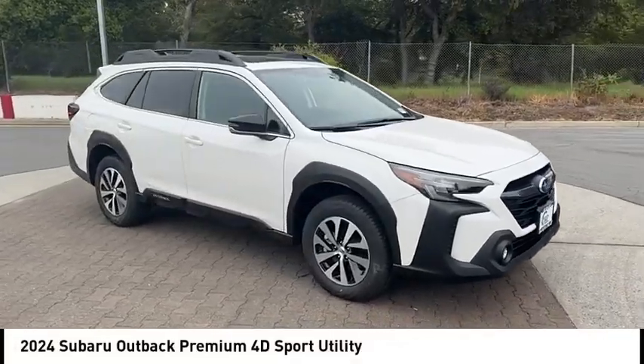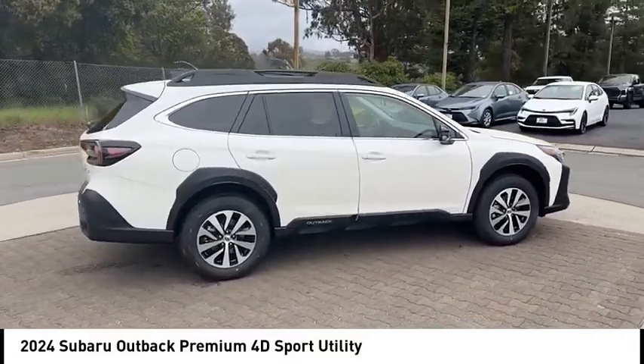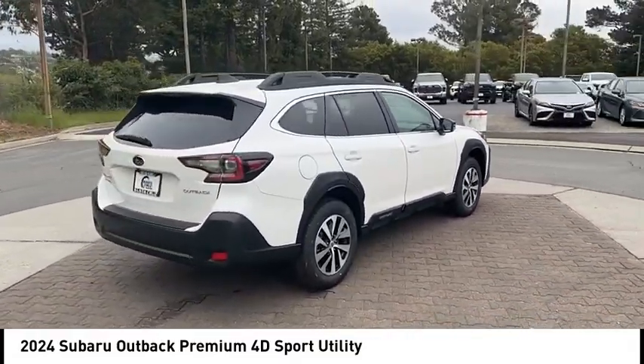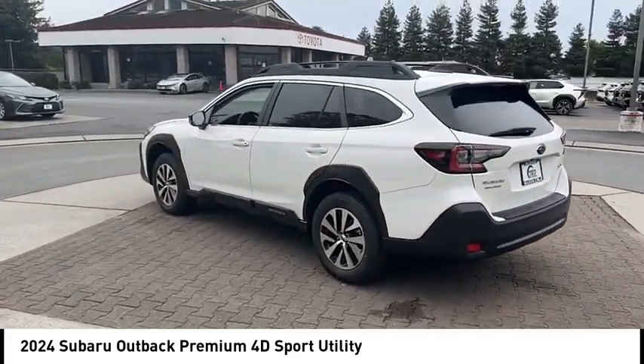Take a ride in the 2024 Outback. Take the go-anywhere capability of all-wheel drive and plenty of room for cargo and companions, and you've got the Subaru Outback. Let the adventure begin.